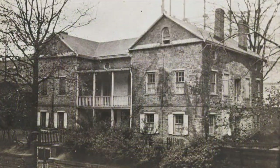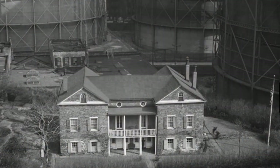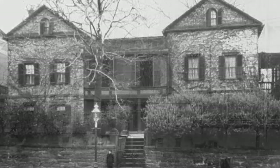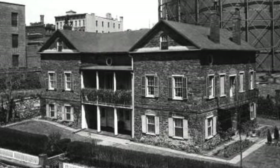It survived the city's northward growth, once even being surrounded by giant gas tanks of the Standard Gas Light Company in the early 1900s. It had lives as a country hotel, private home, antique showroom, historic home, and headquarters of the Colonial Dames of America.